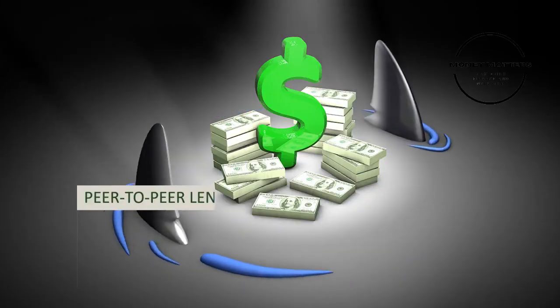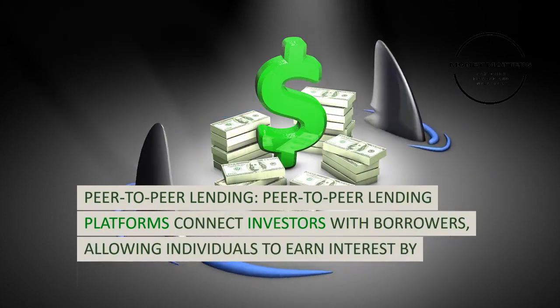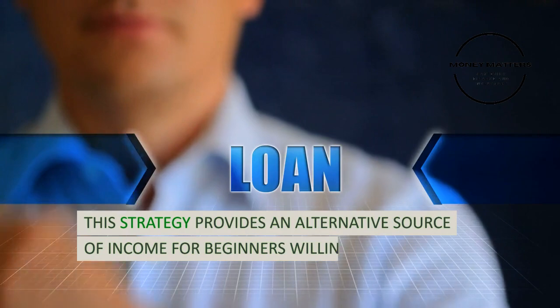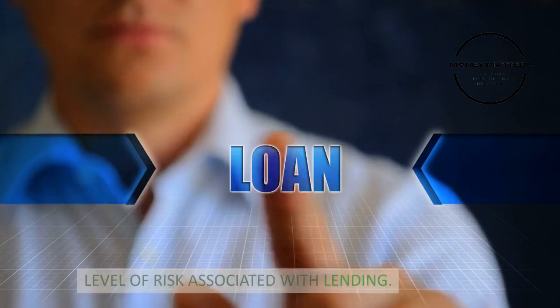Strategy 9: Peer-to-peer lending. Peer-to-peer lending platforms connect investors with borrowers, allowing individuals to earn interest by lending money directly. This strategy provides an alternative source of income for beginners willing to take on the level of risk associated with lending.